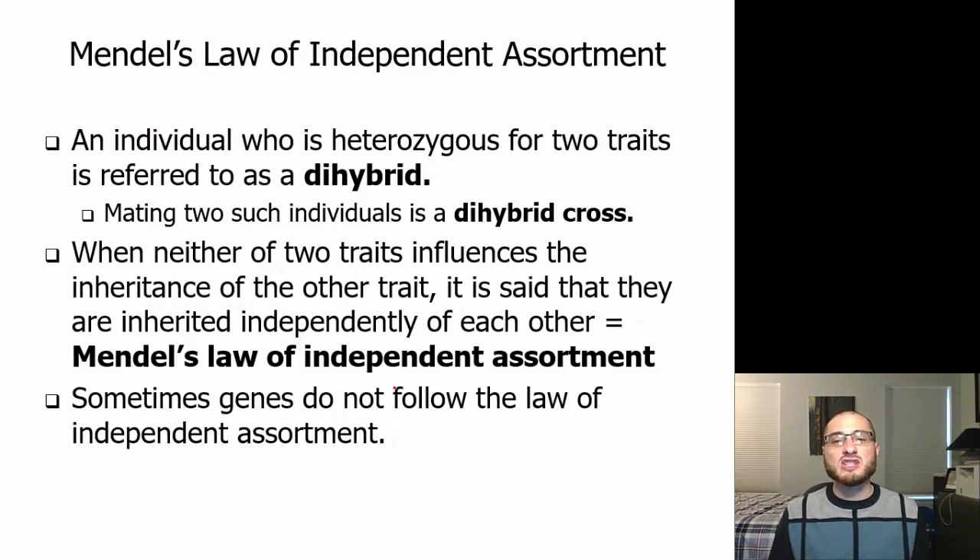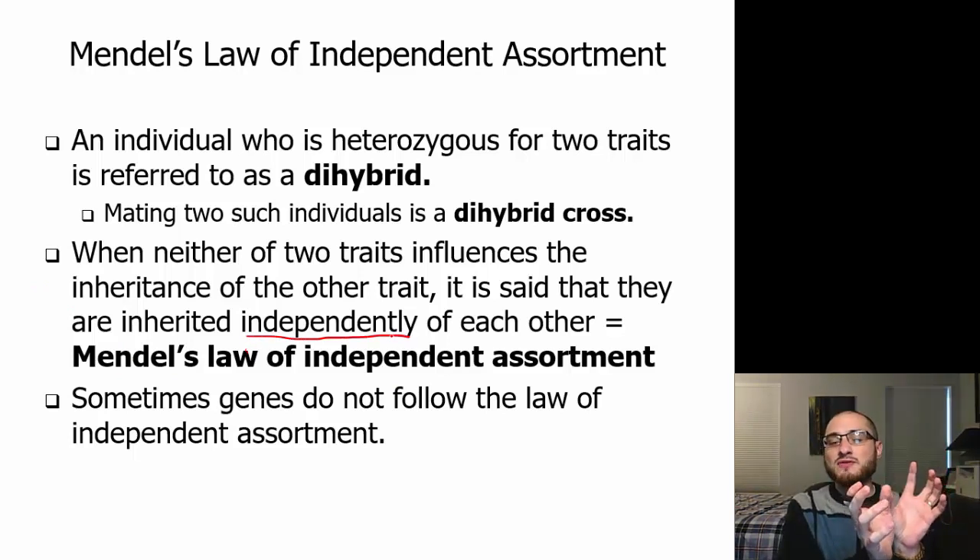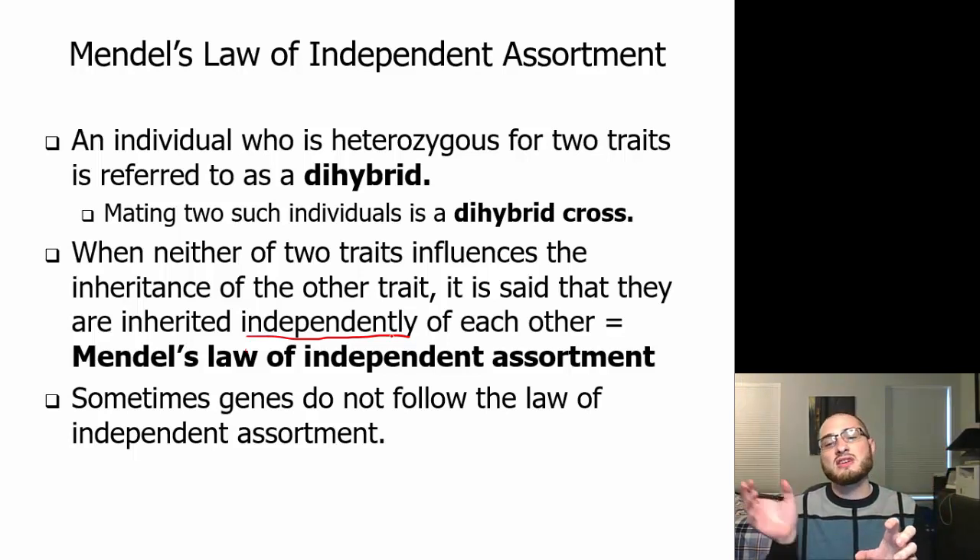An individual who is heterozygous for two traits is referred to as a dihybrid, and mating two such individuals is a dihybrid cross. When neither of the two traits influences the inheritance of the other, they are said to be inherited independently. Being dominant for one doesn't necessarily mean you'll be dominant or recessive for the other — they are independent of each other.